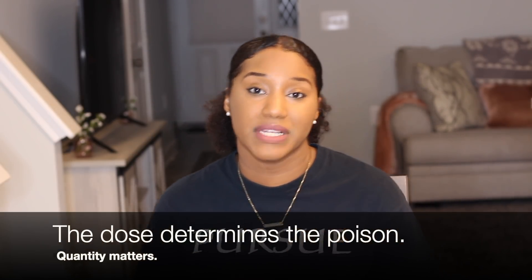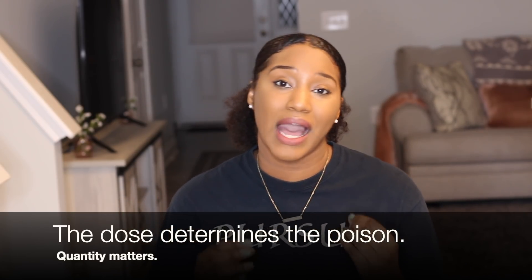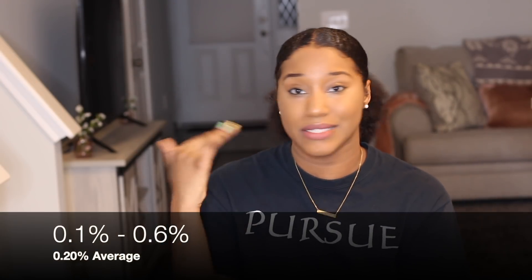When it comes to ingredients and how toxic they can be, it is the dose that determines the poison — meaning it's the concentration, and not only the concentration but also how we are exposed to it. It would be different if we were eating our conditioner, but if we're just using it externally on our scalp and our hair, that's actually considered a low risk.